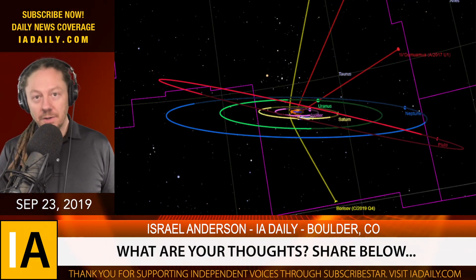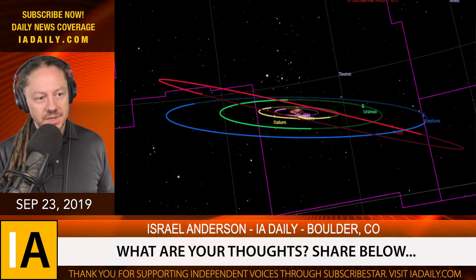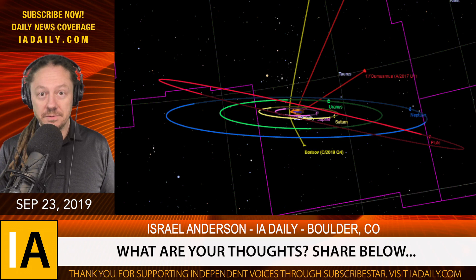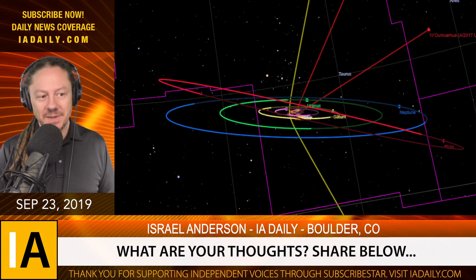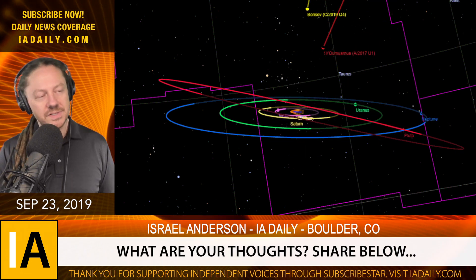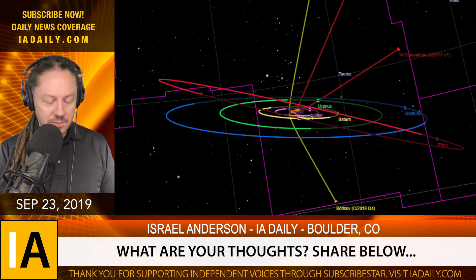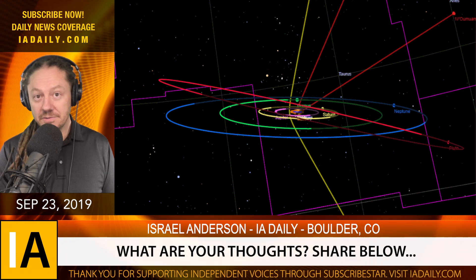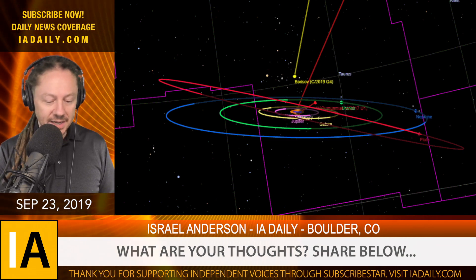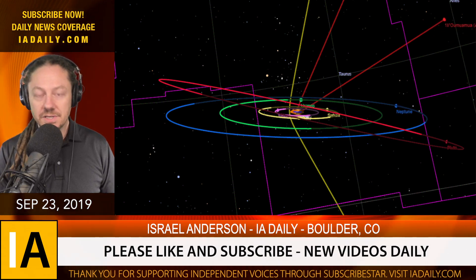We'll talk more about this as the data comes in. Isn't it a little odd that just under two years ago we saw the very first interstellar object fly through our sun with all these weird anomalies — it gained speed after leaving the sun, its trajectory did not obey Newtonian physics, and then it was glowing red? Now we've got another one coming, and everyone's watching to see what happens. Put your thoughts below. If you like this video, please give it a thumbs up and subscribe to my channel.